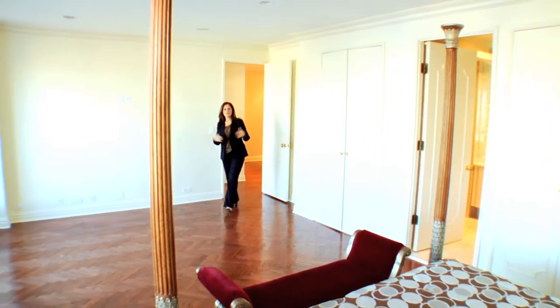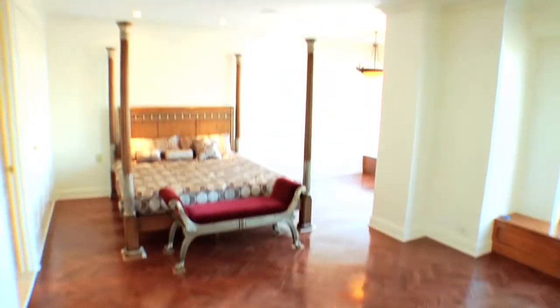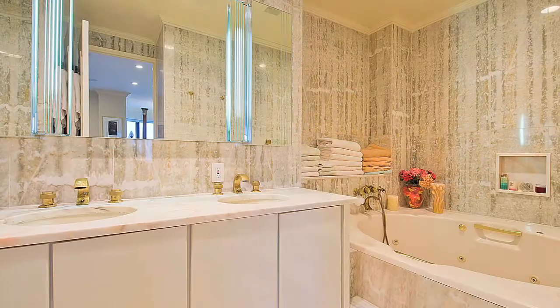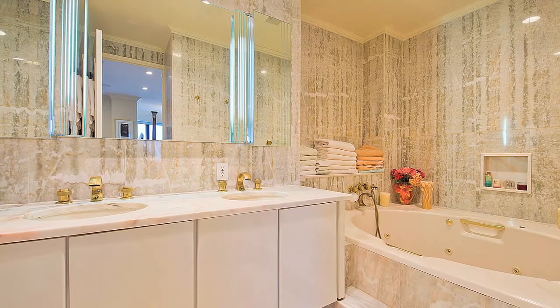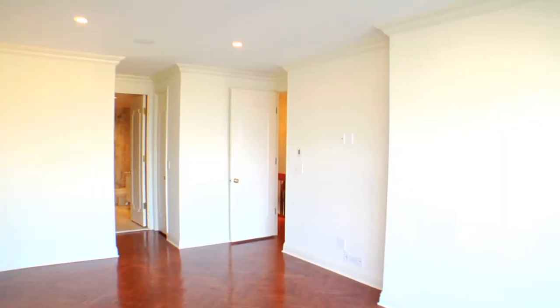Let me show you the master suite. As you can see, we have a very large master suite with a king-size bed and plenty of seating area, with mesmerizing views. The luscious ensuite bath features double sinks, shower stall and bath for an intimate retreat.